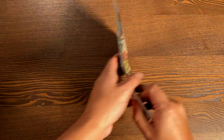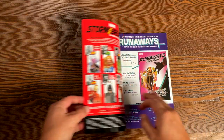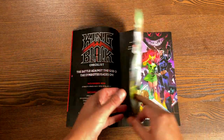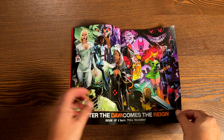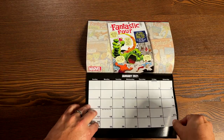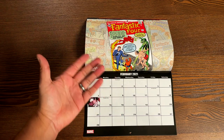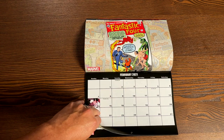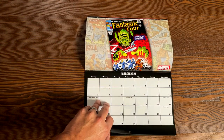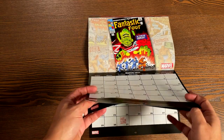Here is the 2021 calendar. It is the dimensions of a comic book, however it does not read like a comic book. Well, maybe the first few pages do, but this is an advertisement for King in Black, the Reign of X coming out, and then we get to the actual calendar. Each month features a classic cover from the Fantastic Four. We'll skip a few so you're surprised to see what cover you have on your birthday.